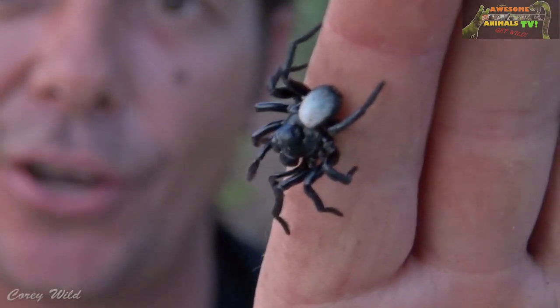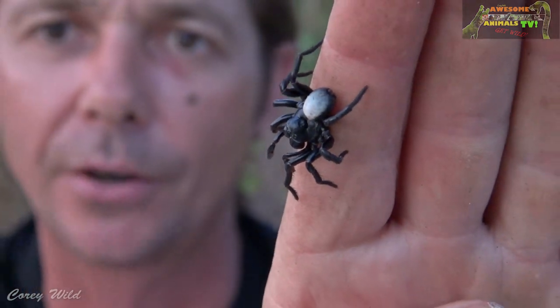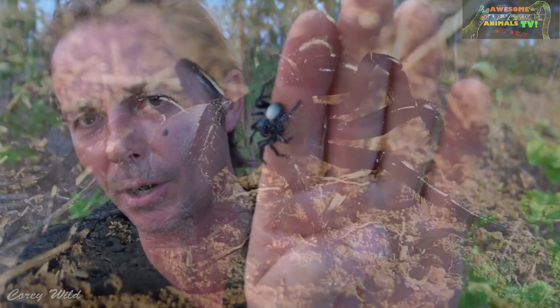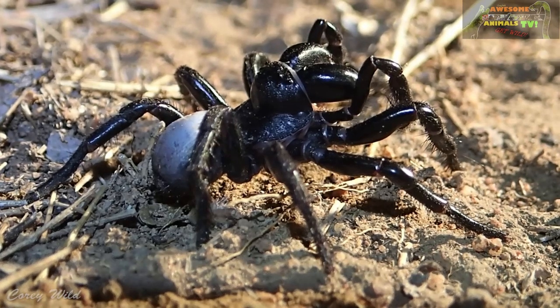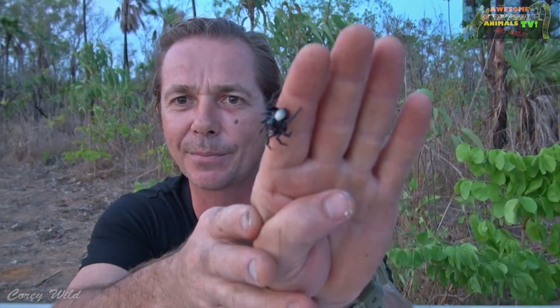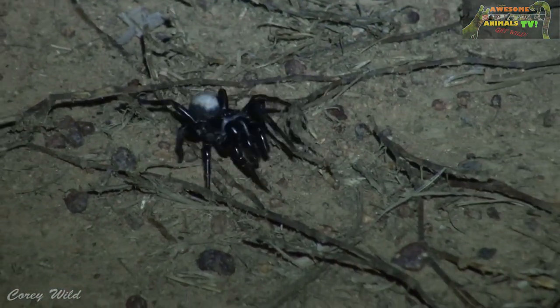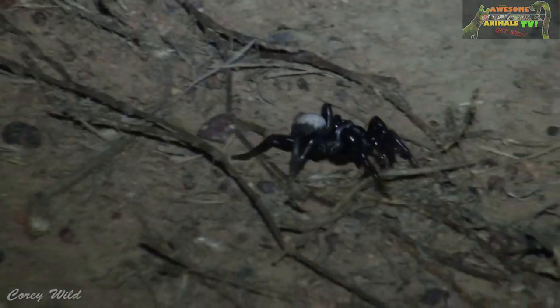All of the mouse spiders have burrows, and some of the trapdoors, believe it or not, don't actually have a trap door in their burrow. The mouse spider gets its name probably because of the hole — it's one of those common names that don't really make a whole lot of sense. Particularly after the first rains here at the start of the wet season, you'll start getting a lot of these guys wandering around.